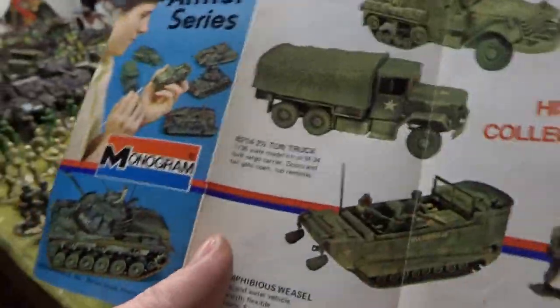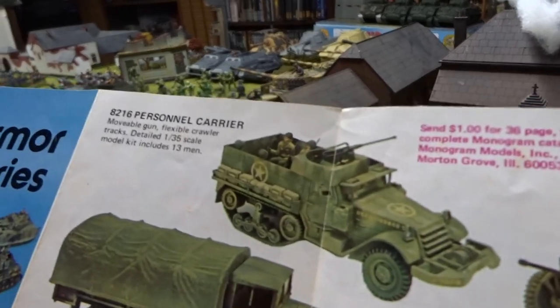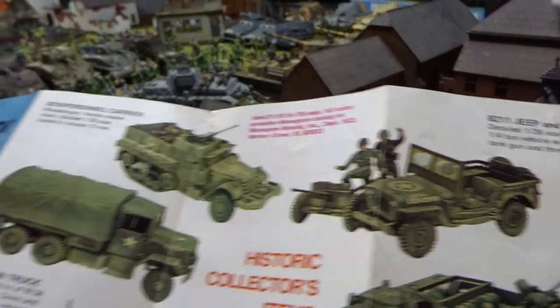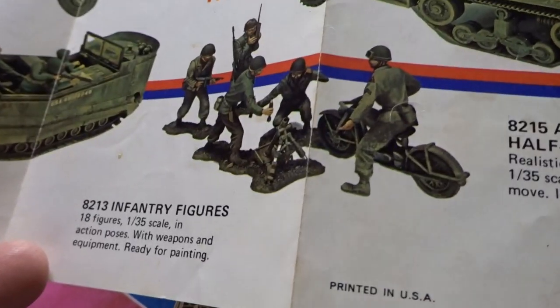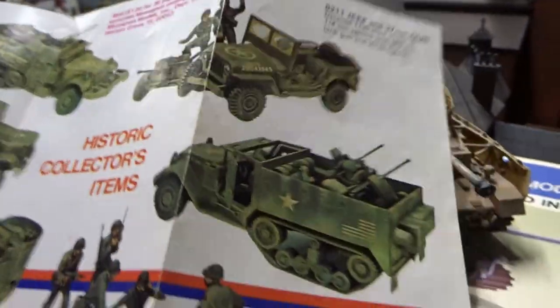You also got an American series: you got the two-and-a-half-ton truck, you had the personnel armored carrier, you had a jeep with the 37-millimeter gun, you had the Weasel amphibious vehicle, you had the infantry, and you had the armored half-track anti-aircraft platform. Pretty cool.